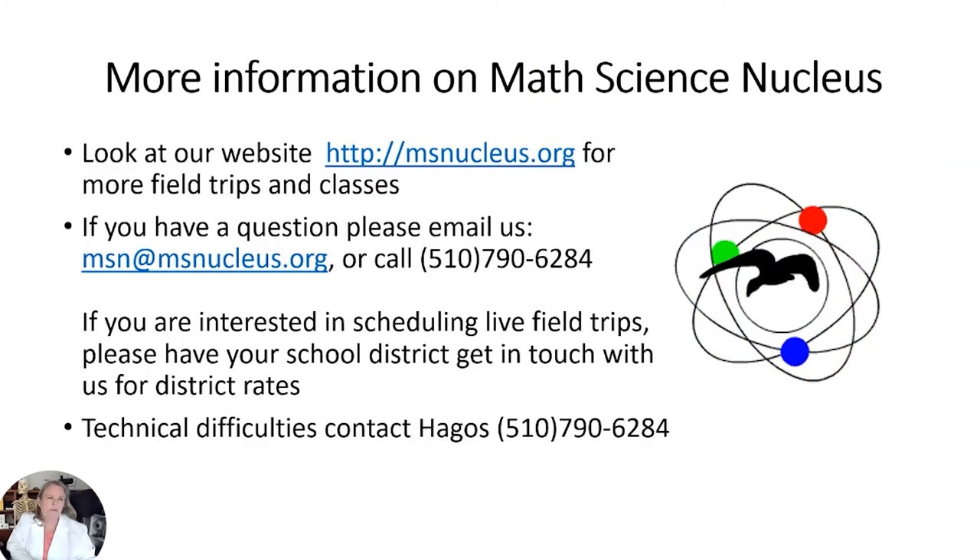I'll be at Tule Ponds tomorrow morning from around nine to twelve. If teachers haven't had a chance to go through there, you could walk through as you pick up your owl pellets. I've just got a few I can offer each class, and you can also do it virtually. That's the website if you need to contact us or if I don't have time to get to all the questions at the end.